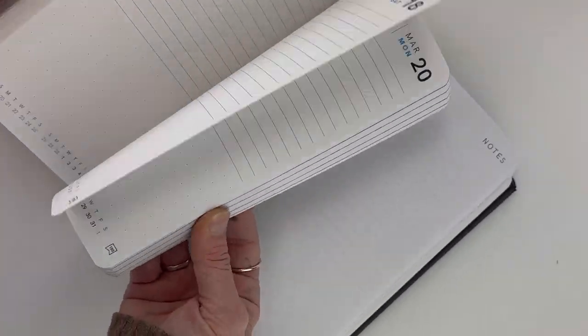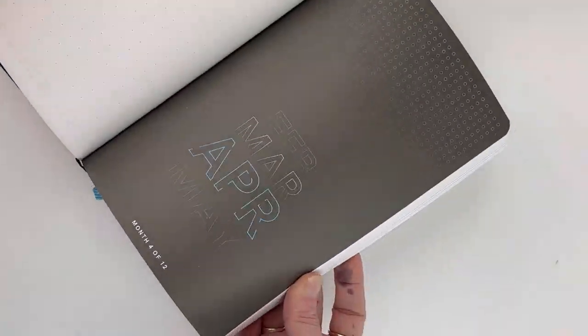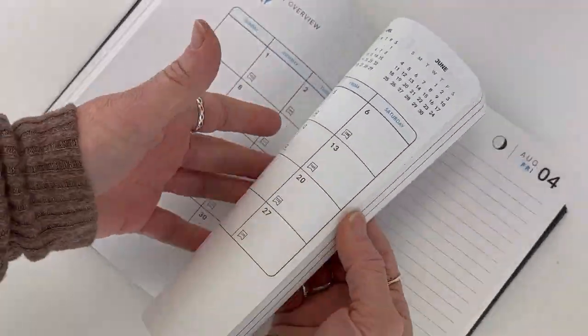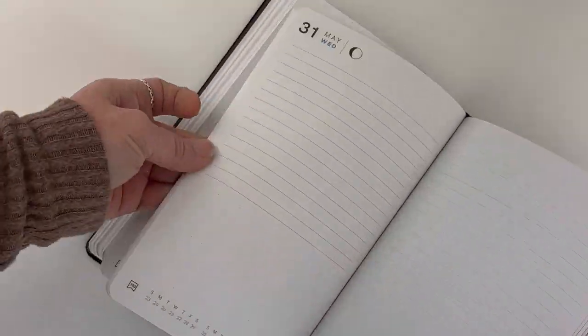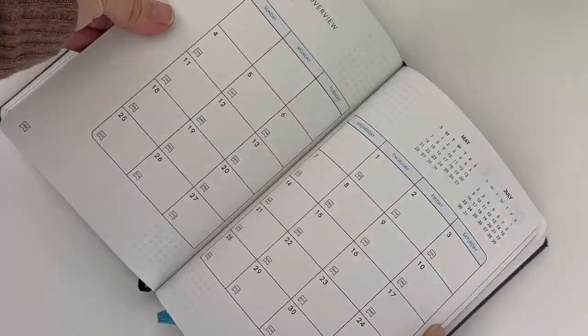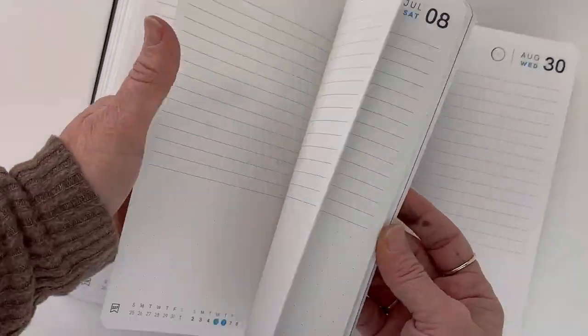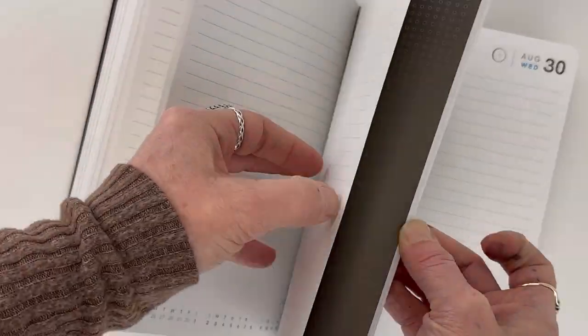The planner includes 12 dotted pages for notes and scribbles, and you'll find those at the end of each month section. I also really like that on the daily pages you'll find week indicators, so you can use those references to jump back and forth easily between your full month overview and your daily pages.